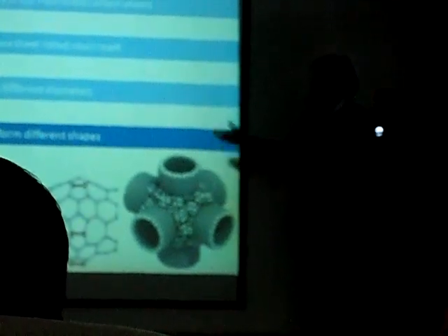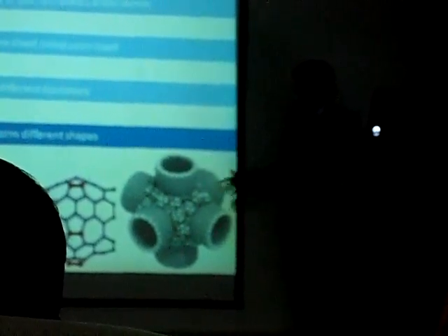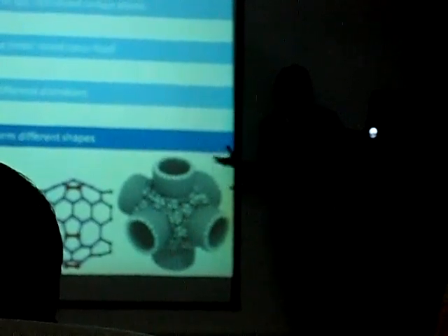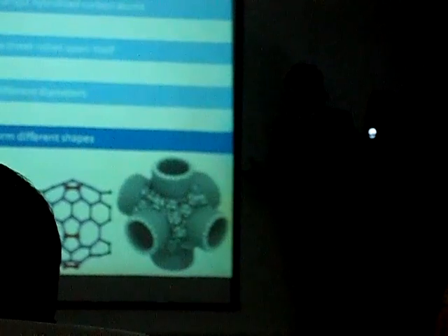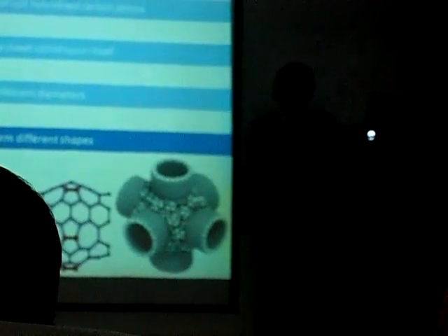Interestingly, carbon nanotubes also possess the ability to join and assemble to form various different shapes. For example, you can see a T-shape and a hexagonal directional assembly shape. So carbon nanotubes have this interesting property that they can actually combine and form all sorts of different structures.